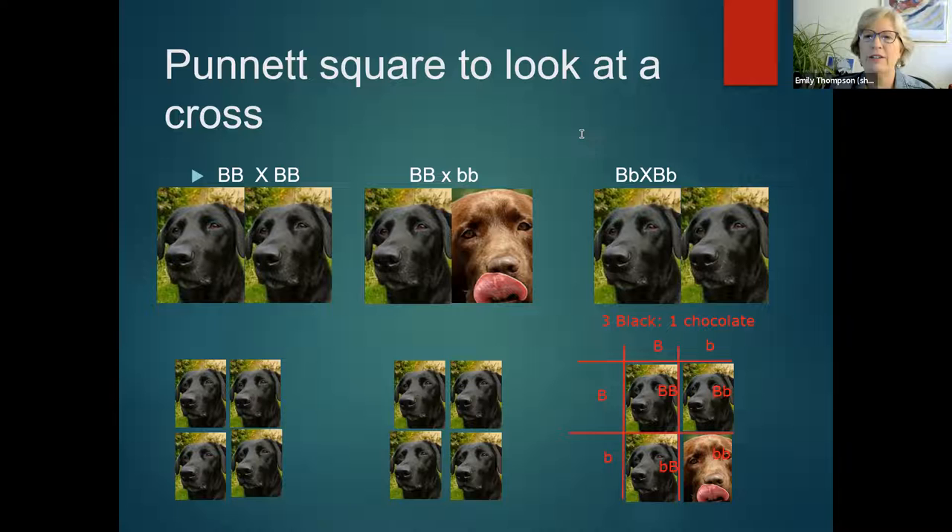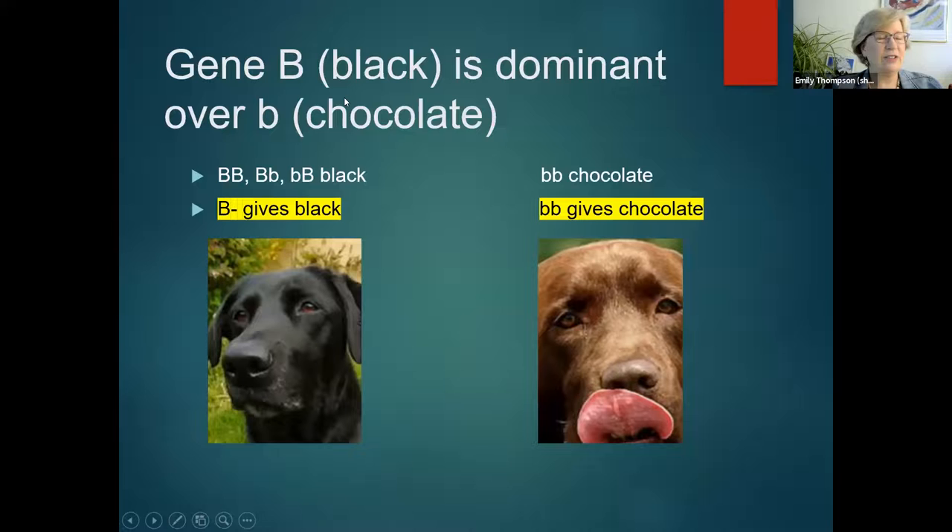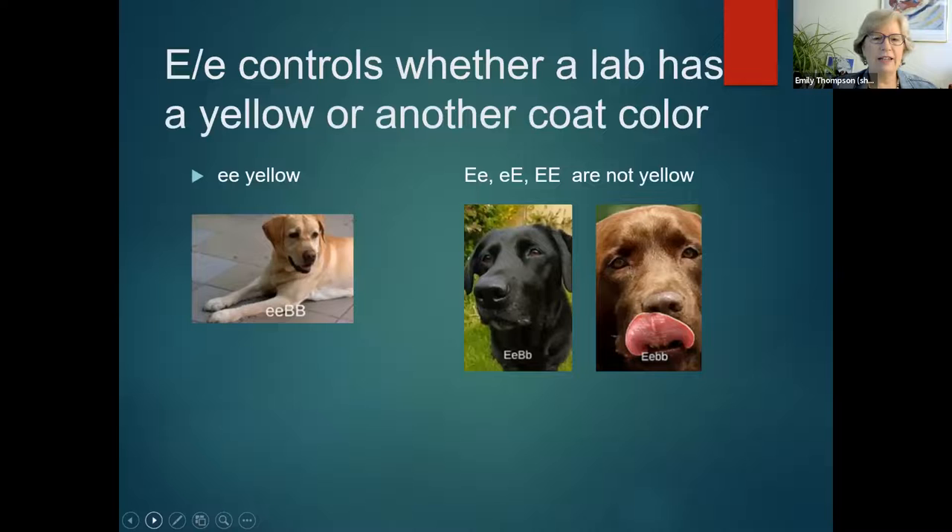So we can summarize: gene B for black is dominant over little b for chocolate. If they have at least one big B — written big B dash — it gives a black coat color. For chocolate, all the chocolates have to be little b, little b. That's the second half of chapter two at a college level. Let's investigate a little further using a second gene.